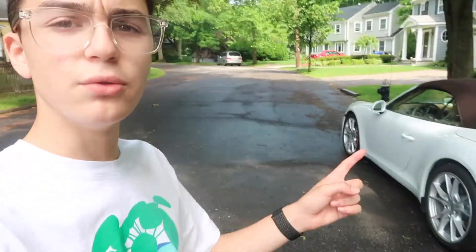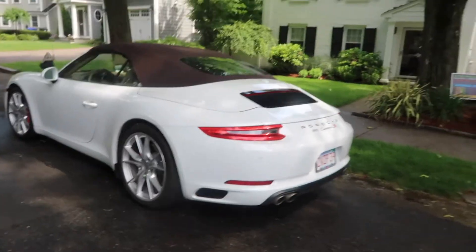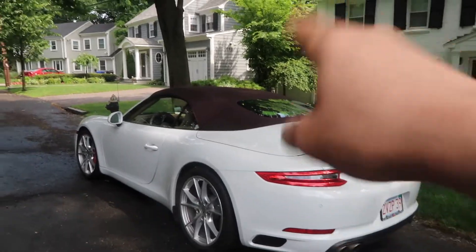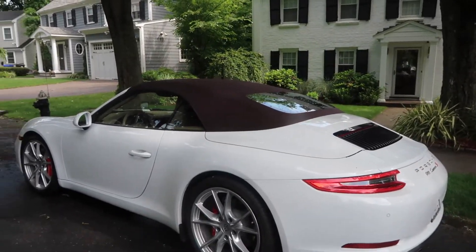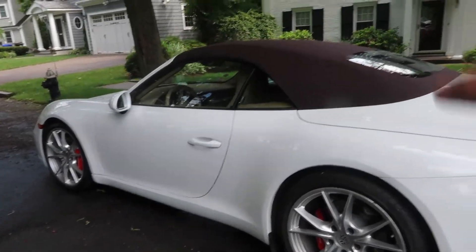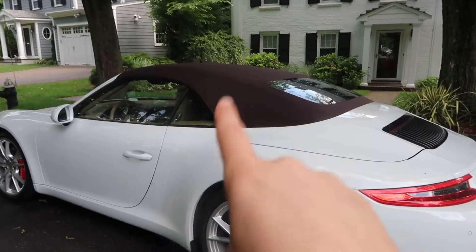For right now let's get back to the accessory you need for this 991 911. If you are new to our channel, this is my mom's 2017 Porsche 911 Carrera S Cabriolet. I did a video on it a while ago — it was the cheapest 911 Carrera S Cabriolet 991.2 facelift at the time.